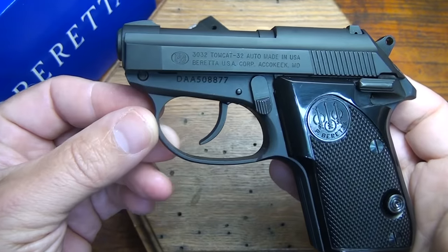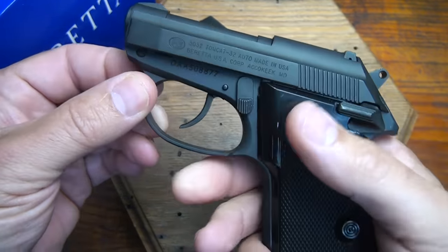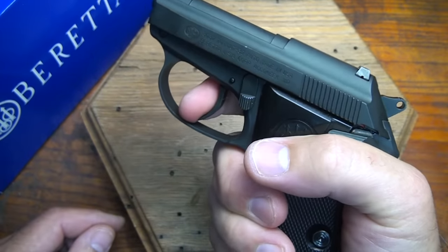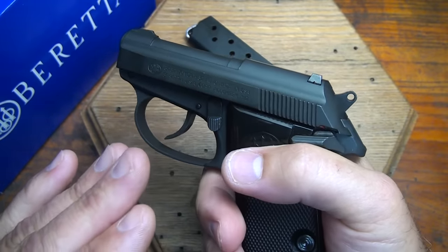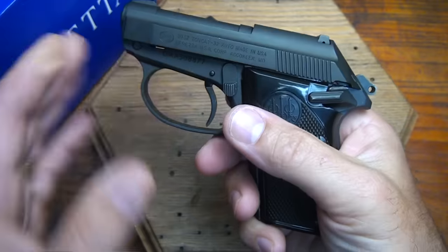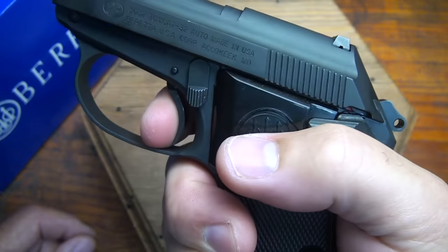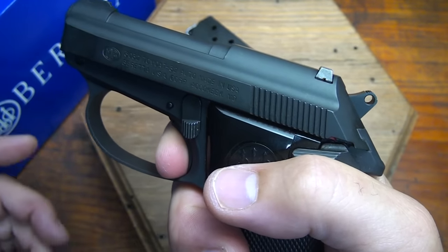This is a double-action, single-action pistol. I really like the safety features of double-action because you can keep one round in the chamber and it still be in safe condition. The trigger pull is smooth and consistent all the way through. It is a pretty stiff trigger pull on double-action. After you fire the first round, the hammer will be back in single-action mode. The single-action trigger pull has a little bit of take-up, and then a nice crisp break at about 6 pounds.